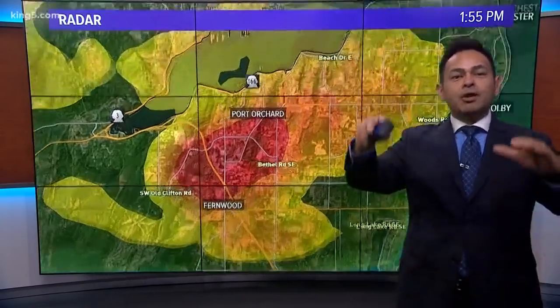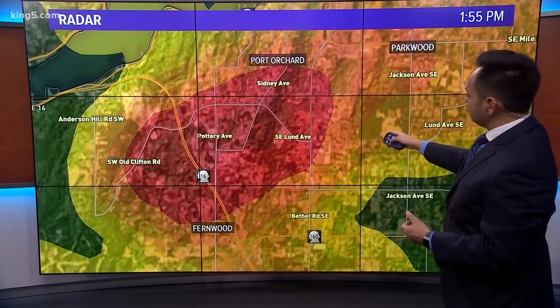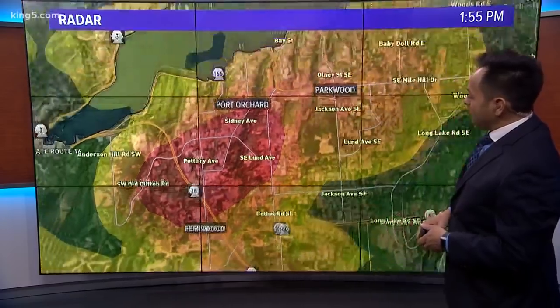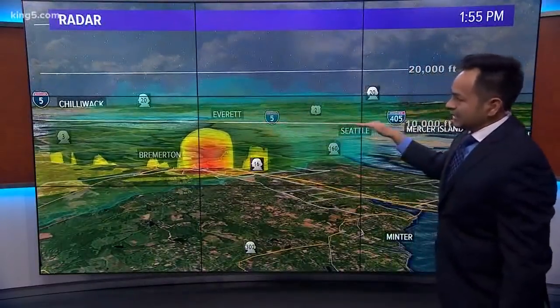When they see these storms bubble up very, very high — you can see down to street level from Clifton Road to Lund Ave, Sydney Ave, Pottery Ave — the tops of these storms were at 10,000 feet. That line indicates 10,000 feet.